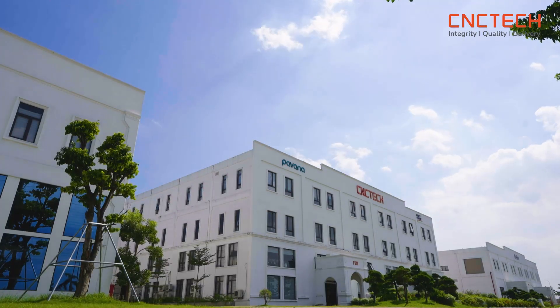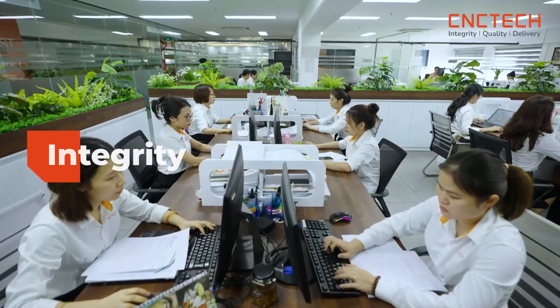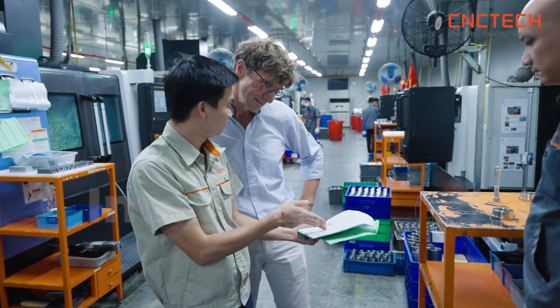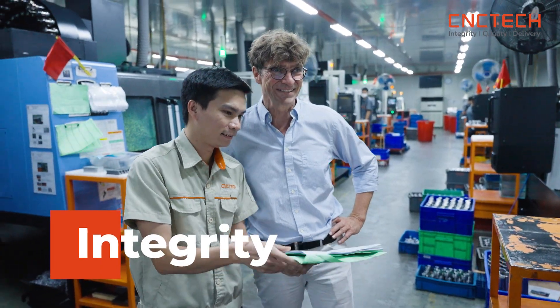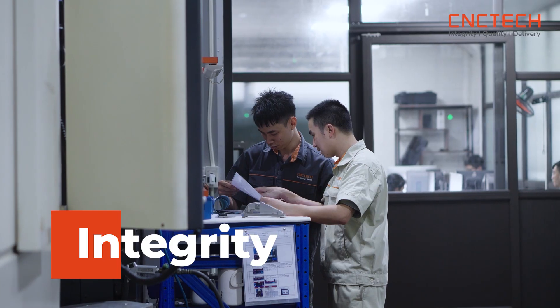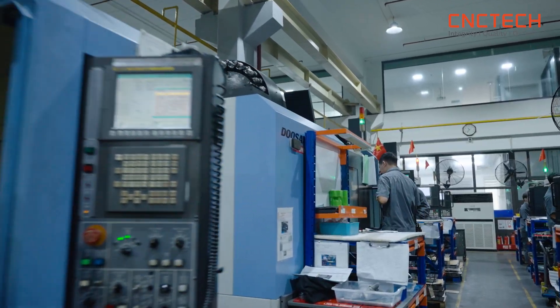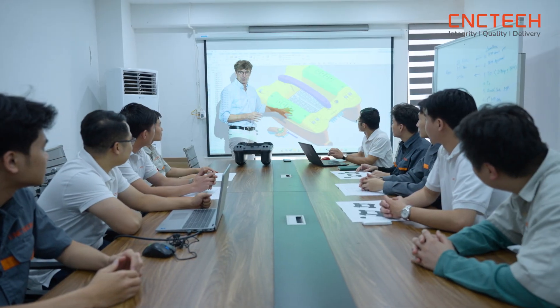The core values of CNC Tech are built on three pillars: integrity, quality, and delivery. Integrity serves as the guiding principle in all activities, reflected through transparency, honesty, and adherence to ethics, fostering strong trust with employees, customers, and partners.